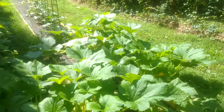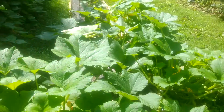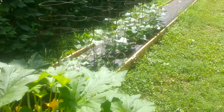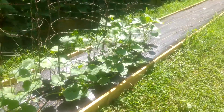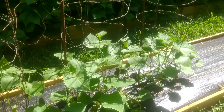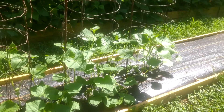I need to mow the paths, as you can see. However, as you can also see, the weed fabric is really just doing stellar — we just don't have to do any weeding, and it doesn't seem to have affected the plants. That's our latest planting of cucumbers.